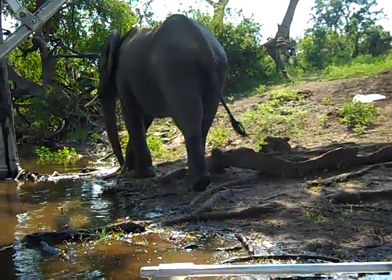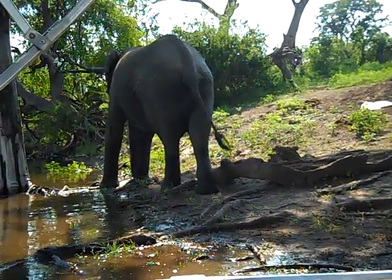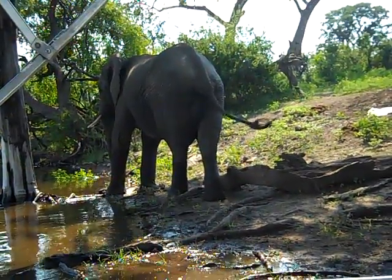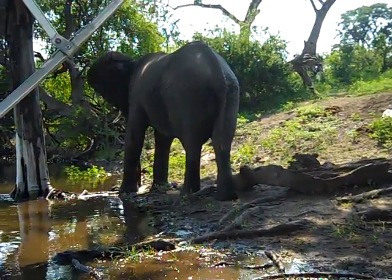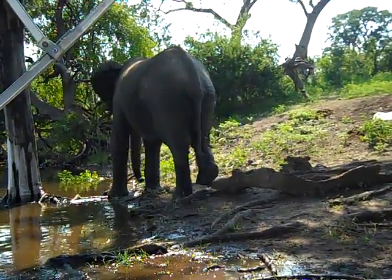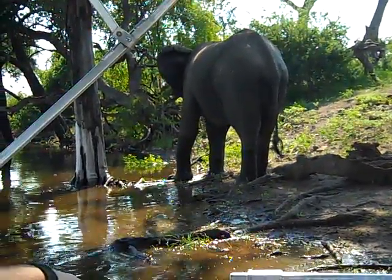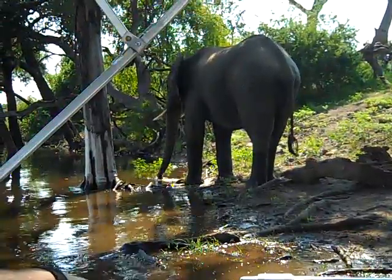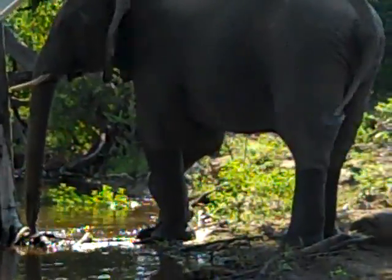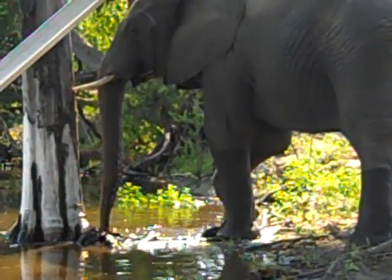This thing is [beep]. This is the closest I've ever been to an elephant. It has [beep] — I'm sorry. I forgot the eyes. Look at the elephant.